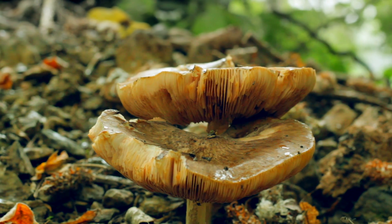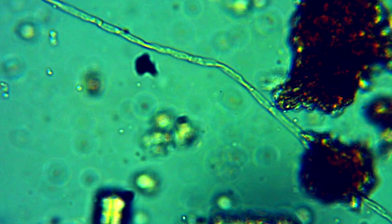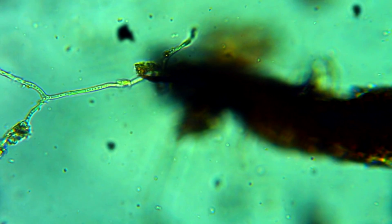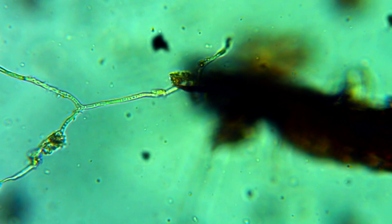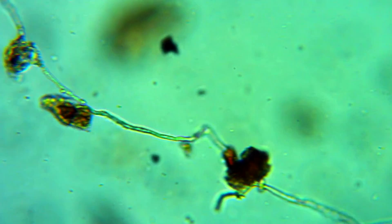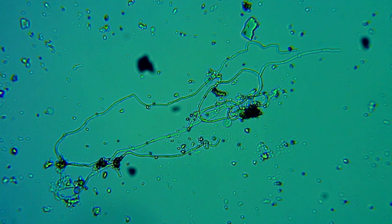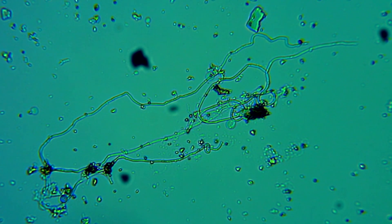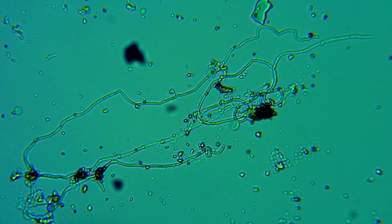This is where the fungi comes in. Tiny filaments of fungal hyphae one cell thick work in symbiosis with the plant roots. They are particularly good at extracting plant nutrients because of their large surface area, and will trade them in return for the sugary exudates released from the roots. These fungal hyphae form huge underground networks, connecting multiple plants and allowing them access to a vast range of nutrients.